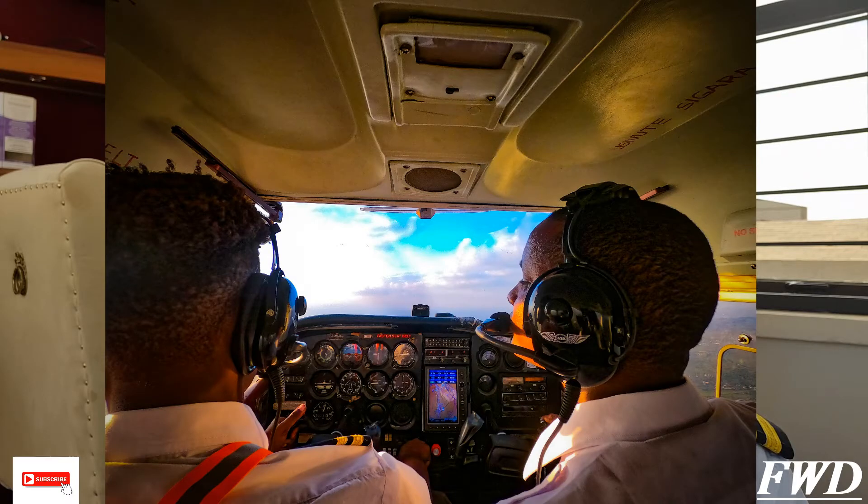Once you're done with ground school, you can start your flying training, which requires about 40 hours of flight time to attain a private pilot license. This can take anywhere from four to six months to one year, depending on aircraft availability, your finances, the weather, and a lot of other factors.